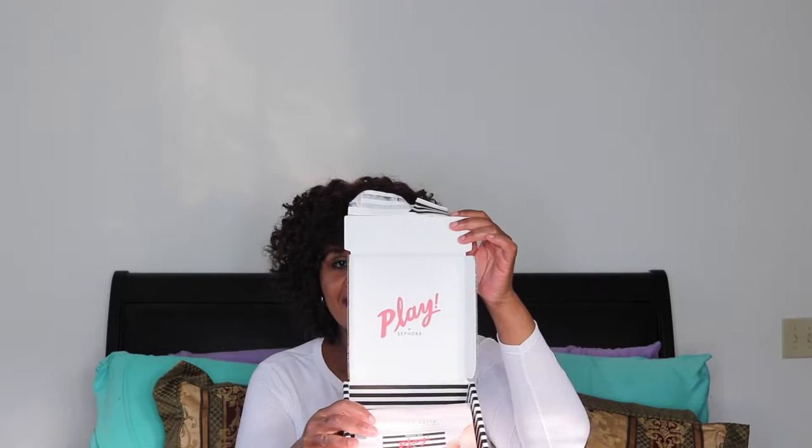I actually just received this in the mail, so I haven't had a chance to open it yet. I just decided to come on camera and film it. I'm just ripping the box open right now. This month it says 'The Soft Side.'